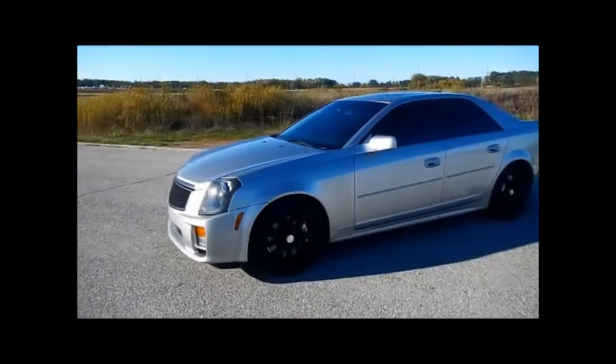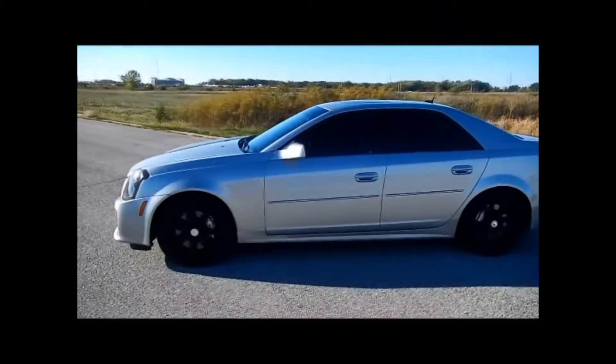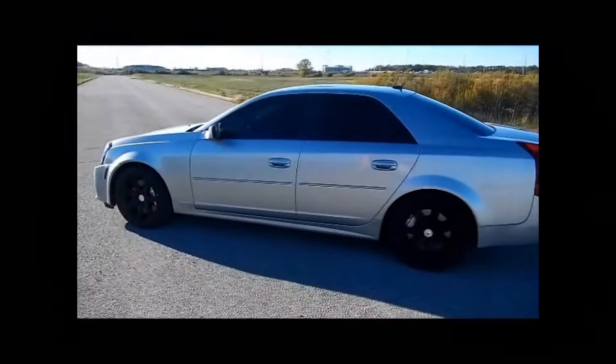Hi guys, welcome to Circle City Concepts. What you're looking at today is a 2005 Cadillac CTS-V.